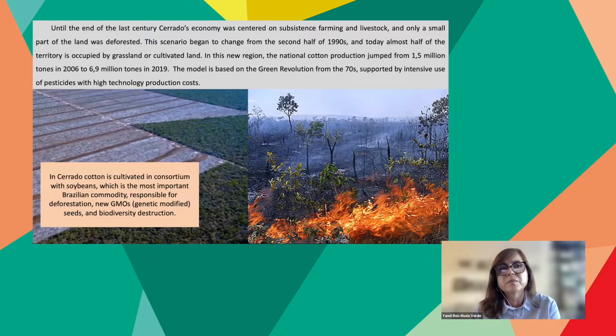Until the end of the last century, Cerrado's economy was centered on subsistence farming and livestock, and only a small part of the land was deforested. This scenario began to change from the second half of the 90s, and today almost half of the territory is occupied by grassland and cultivated land. In this new region, national cotton production jumped from one and a half million tons in 2006 to almost seven million tons in 2019. The model is based on the green revolution from the 70s, supported by intensive use of pesticides with high technology production costs. In Cerrado, cotton is cultivated in consortia with soybeans, which is responsible for deforestation, new GMOs, and biodiversity destruction.